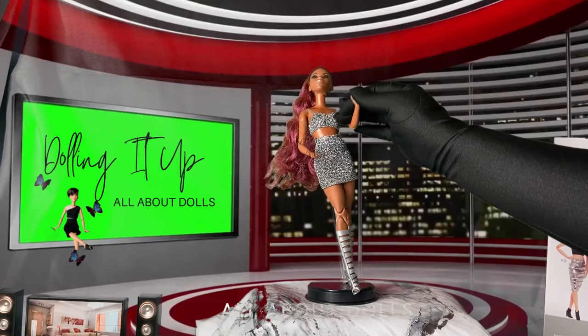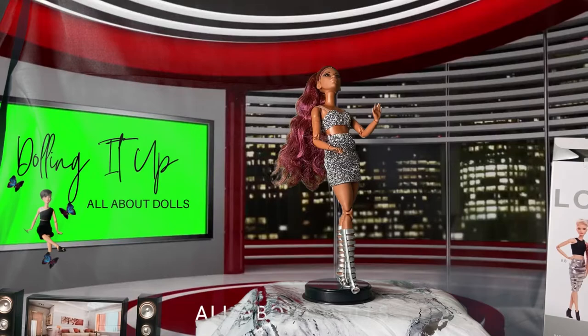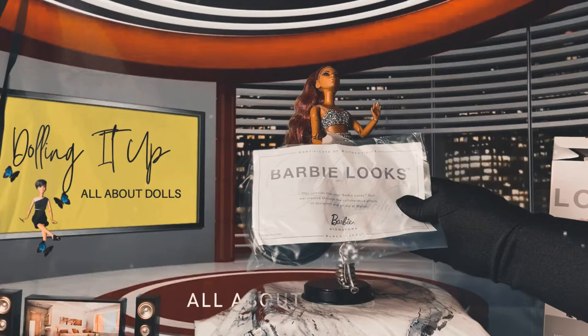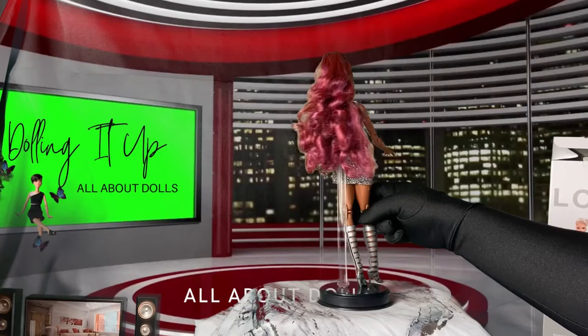I'm back, you guys! Number seven — look at this pose, gorgeous! Also, with the box contents, it came with an amazing certificate of authenticity. It reads: 'Barbie Looks — this certifies that your Barbie Looks doll was created through the collaborative efforts of designers and artists at Mattel, Barbie Signature, Black Label.' So this is number seven!